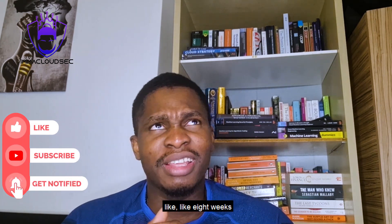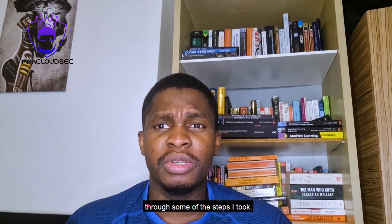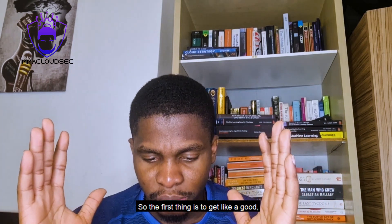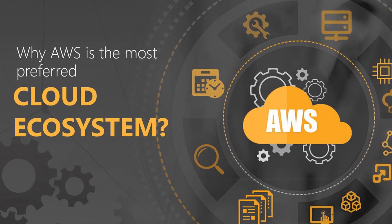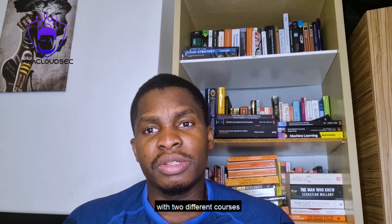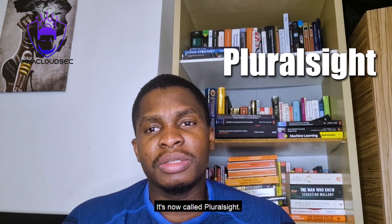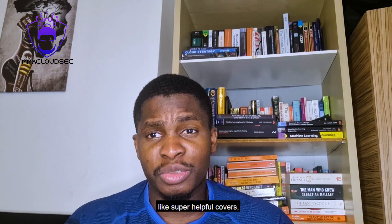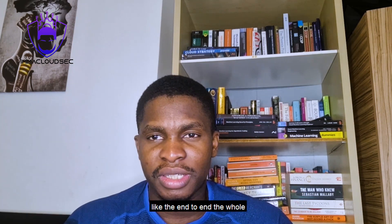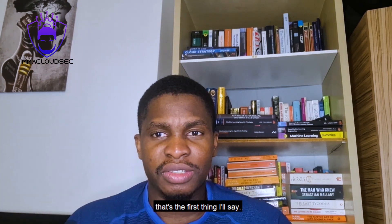It took me about eight weeks to prepare for the exam. The first step is to get a good video course to understand how ML is done in the AWS cloud ecosystem. I took two different courses on a website called Cloud Guru — it's now called Taro Site. They have two very good AWS machine learning courses that cover the end-to-end syllabus, and I found them really super helpful.